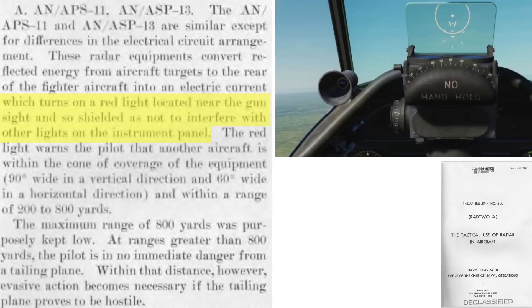The warning light is hooded so the red alarm light will not interfere with the cockpit's instrument panel, as discussed in a 1946 tactical use of radar Navy document. The Mustang's warning light is located here. The 800-yard coverage distance will be selected, since this distance is beyond the attacking fighter's effective range, there is no danger from an attack. If the attacking enemy aircraft is within this range, the fighter pilot will have sufficient time to take evasive action.